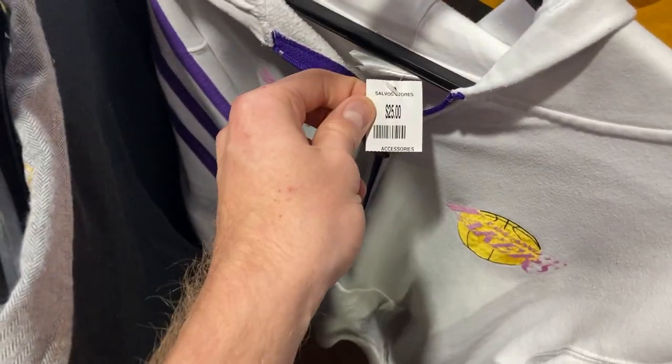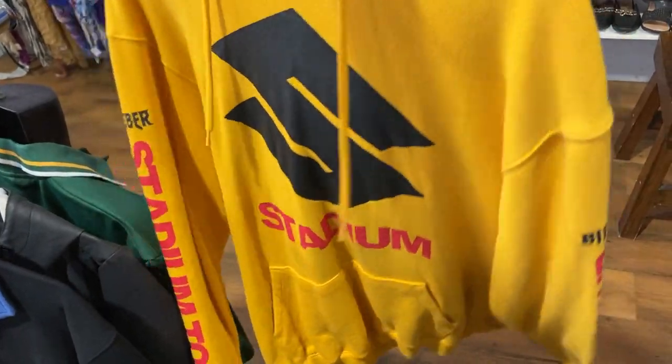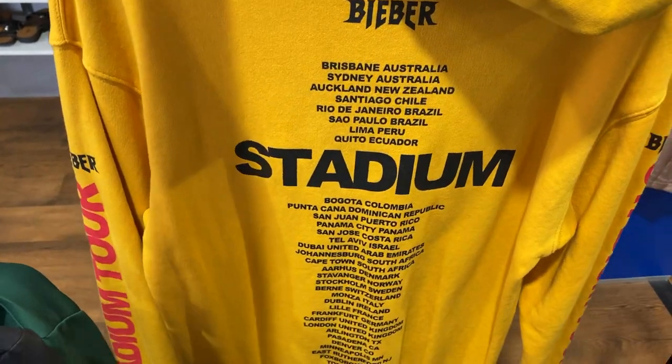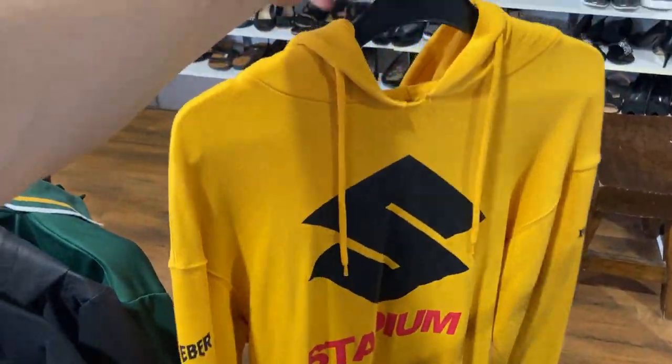I found an LA Lakers zip-up jumper for $25 so I had to say no to that one. Here's an Instagram viewer poll question — we've got the Justin Bieber Stadium Tour 2017 hoodie. Not too bad of a find, but it had a $15 price point on it. Would you guys pay $15 for this hoodie? Let me know.